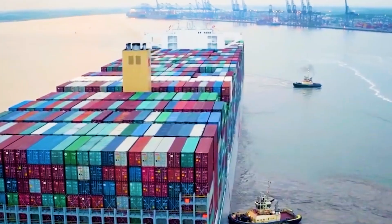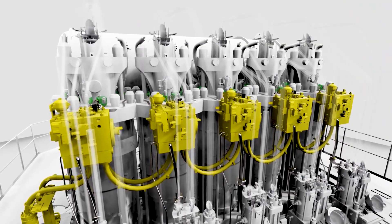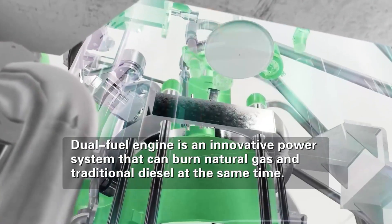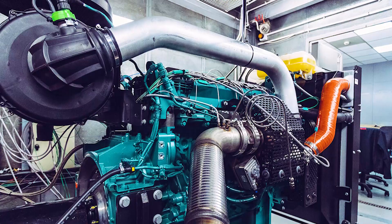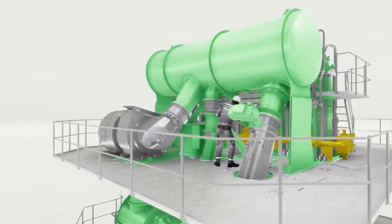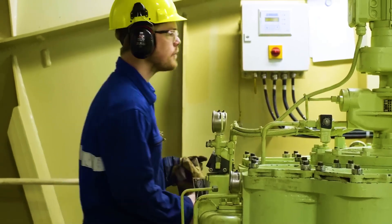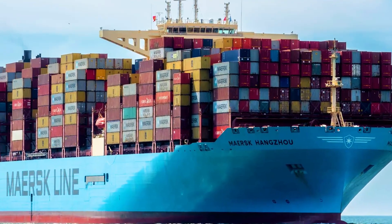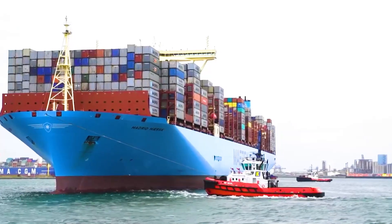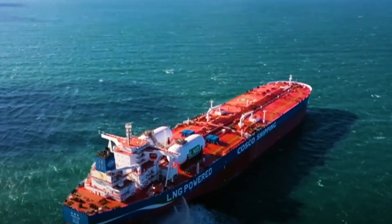The third type is the dual-fuel ship engine. The so-called dual-fuel marine engine is an innovative power system that can burn natural gas and traditional diesel at the same time. This kind of engine can not only ensure the power needs of the ship, but also reduce fuel costs to a certain extent and achieve better environmental protection effects. In this field, China is already at the forefront of the world.